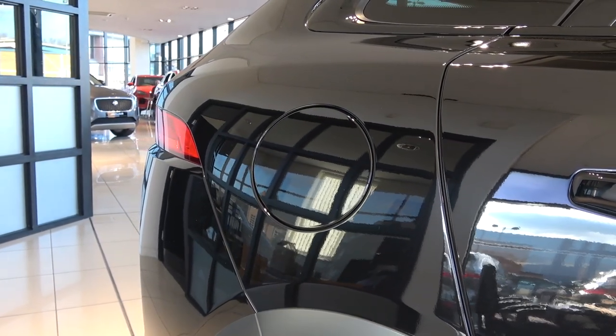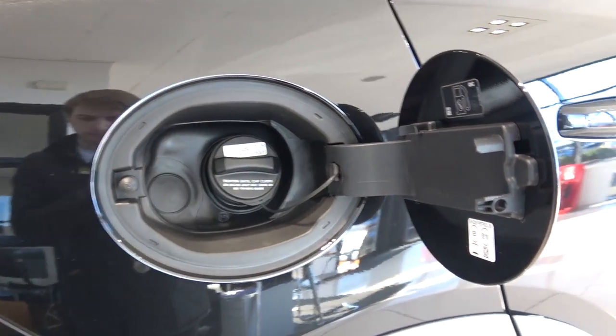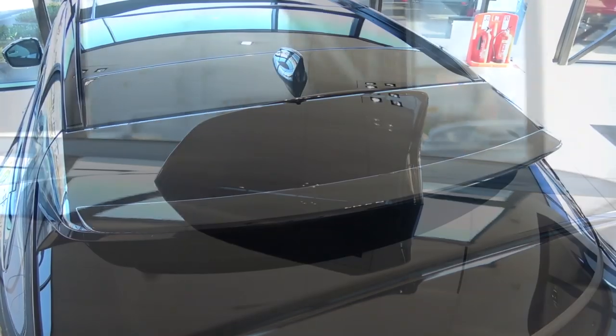Continuing back on the right side, we come to the fuel tank flap. It can be opened and closed with just a light depress. SVR has an 82-litre fuel tank capacity and returns a combined MPG of 22.6. Moving back up to the roof, the only other feature before we roll over to the rear of the car is the large shark's fin antenna.